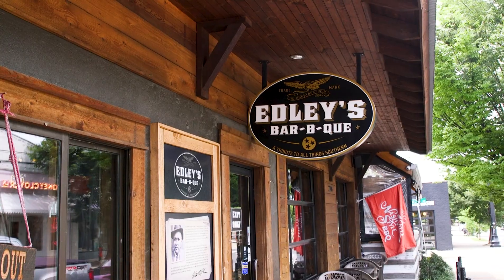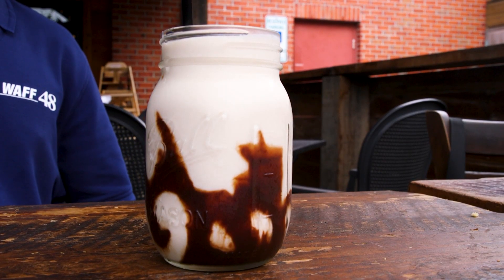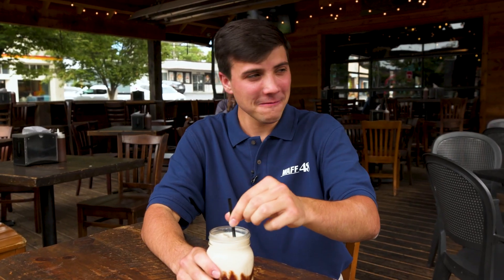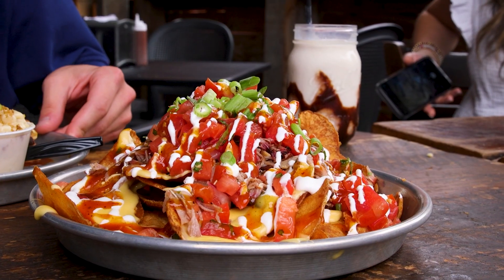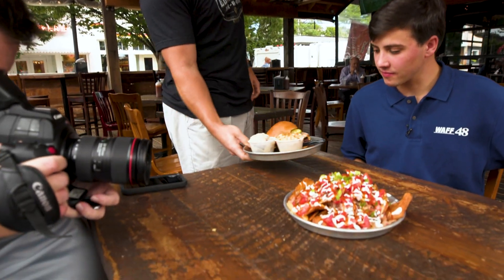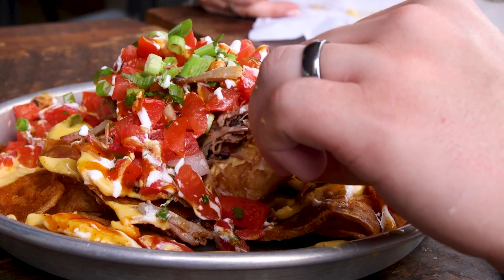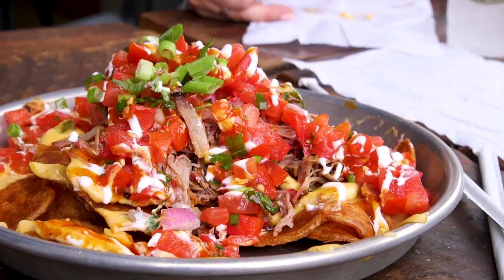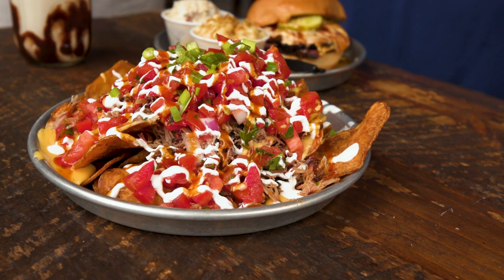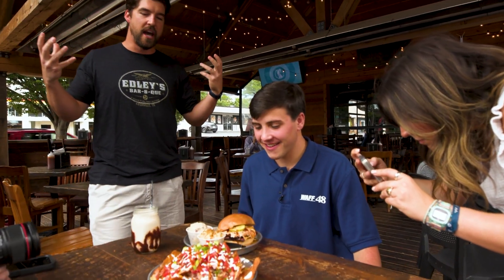We are at Edley's Barbecue, still in the 12th South District of Nashville, and they're starting me off early with alcohol. This is the Bushwhacker — Mark told us there are two types of rum in here and a couple other things. These are Nashville-style pork nachos and then the Tuck Special. The nachos, which are famous here at Edley's, are topped with our Nashville-style pork, which is something we've kind of invented here. We took the spice that made Nashville hot chicken famous and added it to pork, so it's slow-smoked and absolutely delicious.